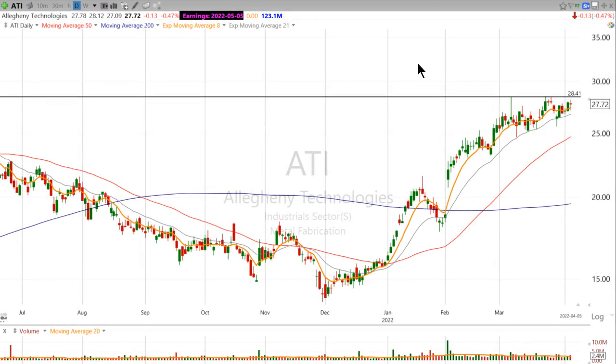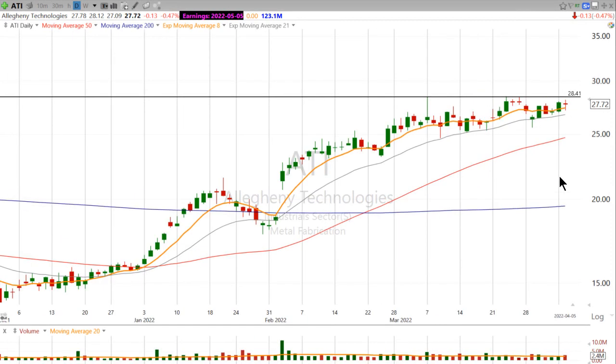Let's take a look at a heavy metal fabrication chart with ATI. Now, as we know, a lot of breakouts in this market are not working. So I'm really just trying to keep an eye on stocks that are in bases and above all their major moving averages, like ATI.